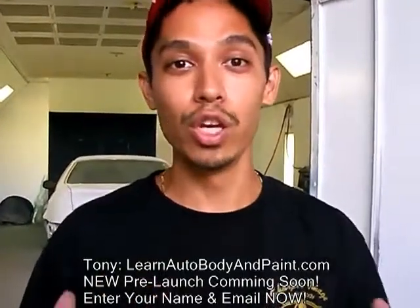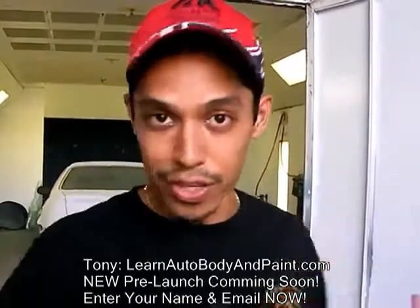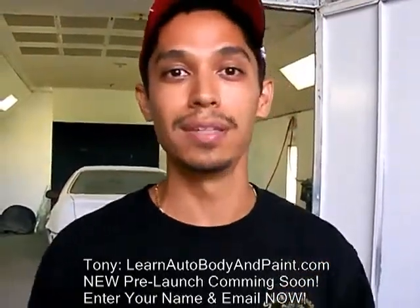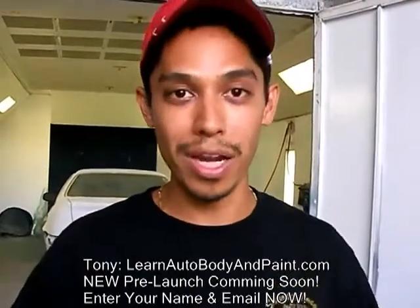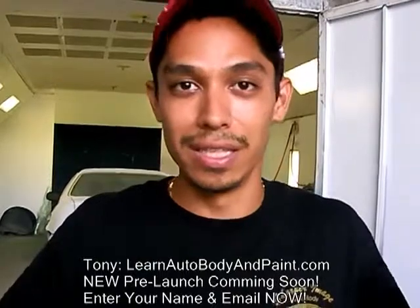Plus I created a video training membership site where you can log in and have everything you need to know, all on video — from mixing to priming to painting, everything: Bondo, body work, body kits, installing wings and everything. It's going to be all in there.